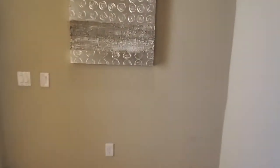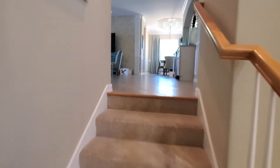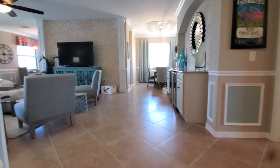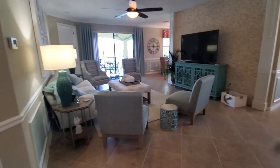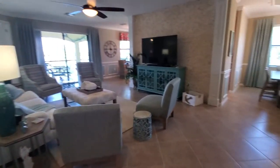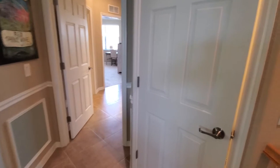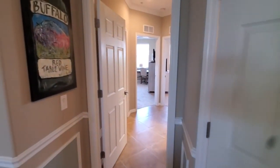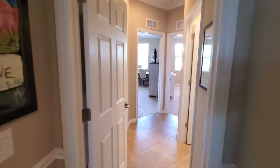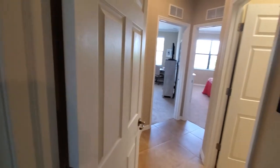Coming back up, you walk into the great room area — a nice open space. Starting over to the right, first you've got a nice coat closet or storage closet. Then you have the two guest bedrooms located down this corridor, and there's a door right here that can close this off for privacy for your guests.